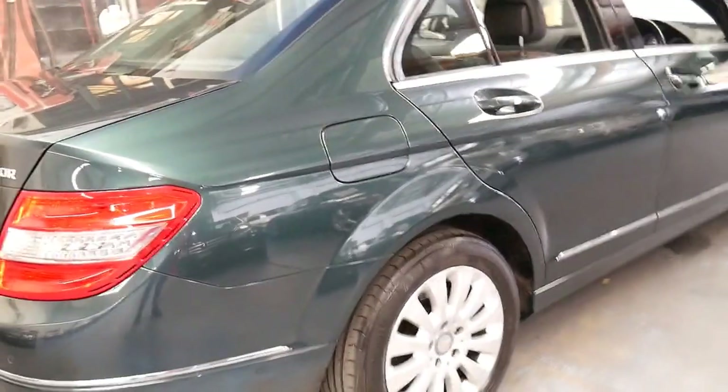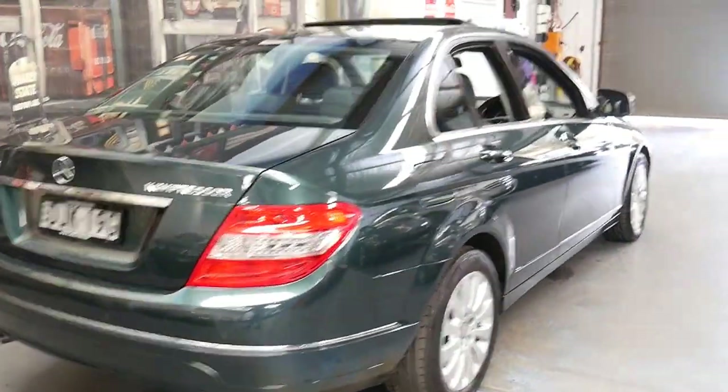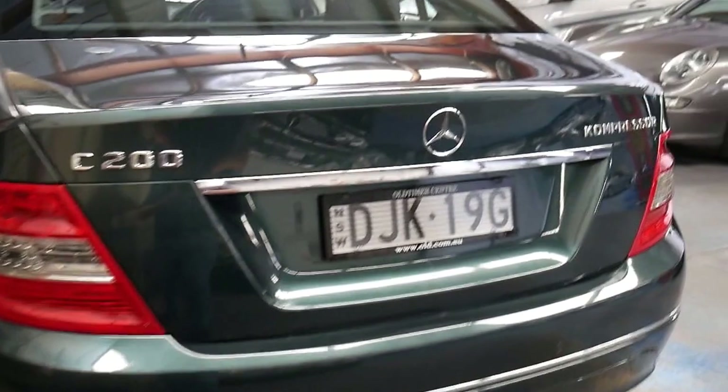When we purchased this car we were actually looking at a 2007 C200 from the same year with only 100,000 kilometres, and it quite simply did not compare to this car in terms of condition and logbook history.